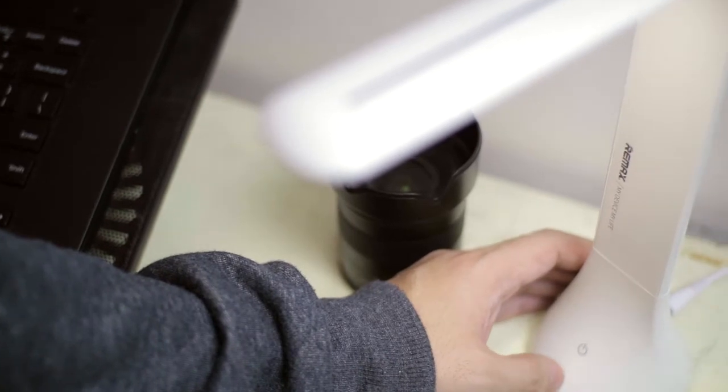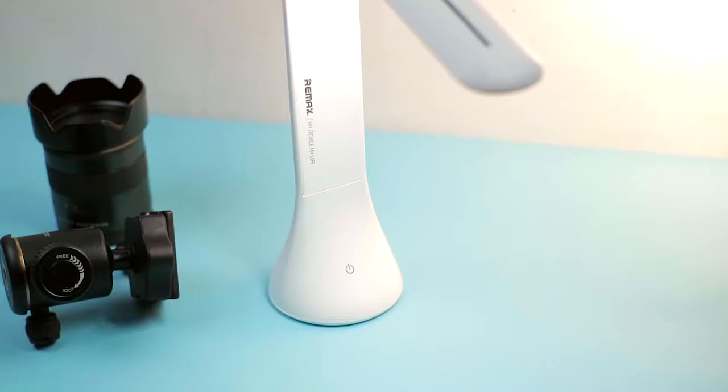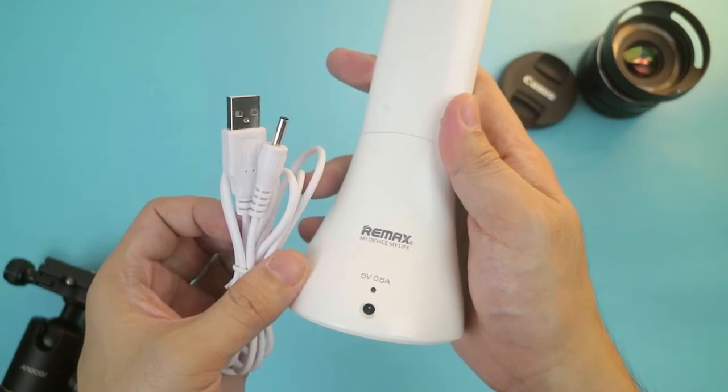At the bottom, there is a single touch button to power the lamp and select from different brightness levels. It also has a built-in battery so you can use it wirelessly, and it can last for up to an hour or more depending on your brightness level. It comes with a power cable so you can charge it via USB or use it DC powered.